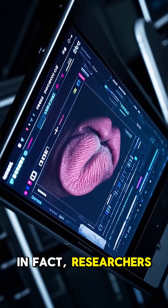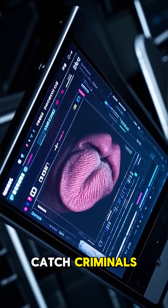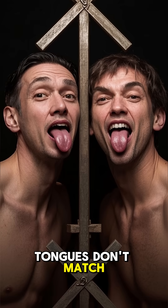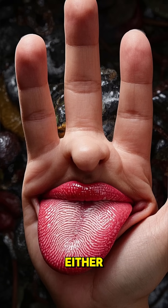In fact, researchers have created a database of tongue prints to help catch criminals. So if someone tries to argue that they look exactly alike, you can be sure that their tongues don't match. And even if they do, their fingerprints won't either.